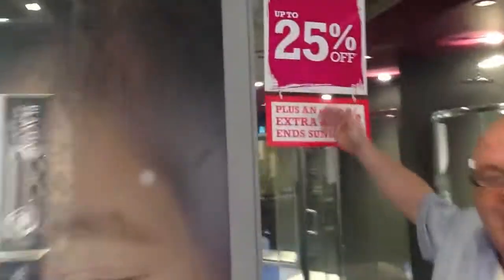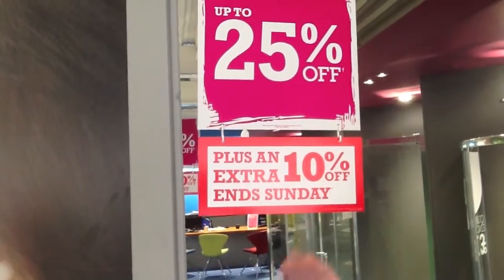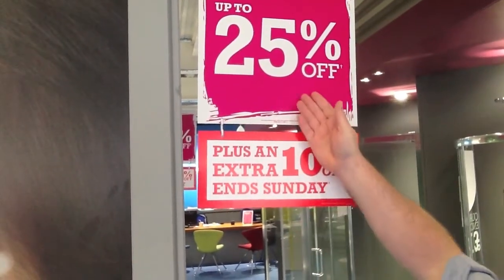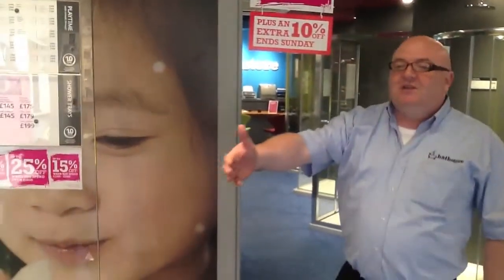We've got 25% off, plus an extra 10%. That's not just 25% off — that's plus 10%, so that's 35%, but it's not quite, because it's 25 plus 10%. Don't ask me why, but apparently mathematically it's not 35%. Come and say goodbye, Archibald. Bye!